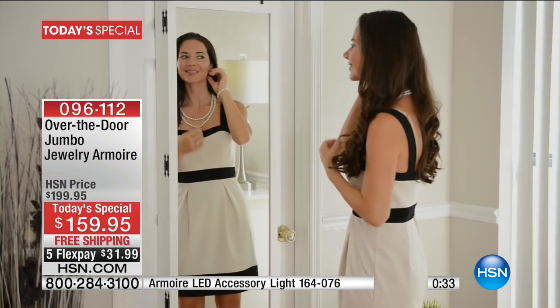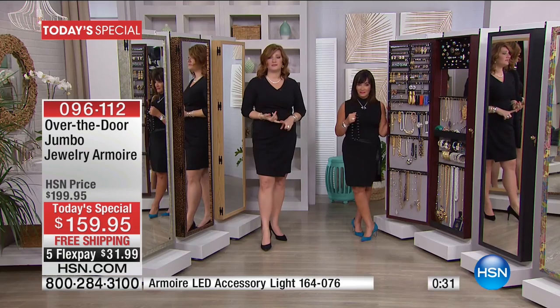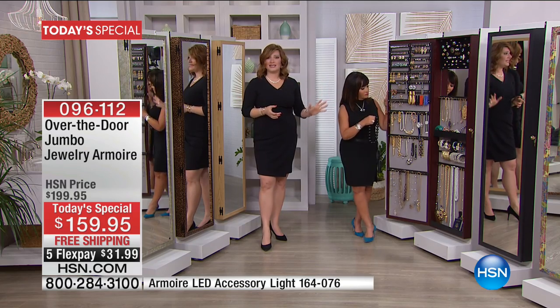In the boutique, you now have accessibility and protection for your investment — you're not going to lose it, damage it, or let it get dusty. With about one minute left, we're going to run through the colors one more time. We do have free shipping and five flexible payments to get this home.